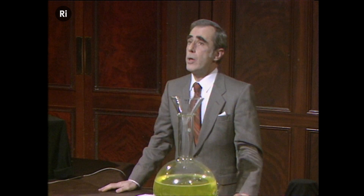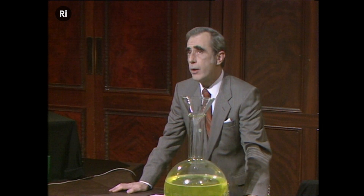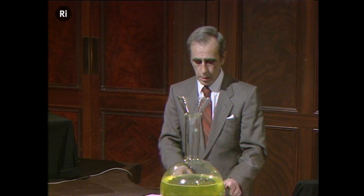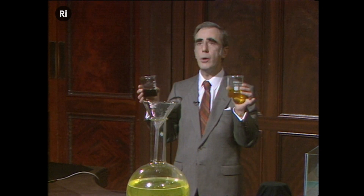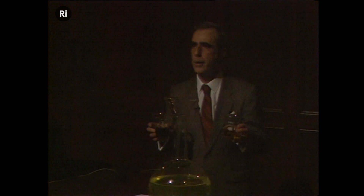The way in which these animals make their light is extremely interesting, because they do it by a chemical process, mixing two chemicals together, which then produces a very great deal of light. I have here two such chemicals that, when mixed, will produce light. I've always wanted to do this demonstration, and now's my chance. I'll pour them now into this funnel, and just watch what happens.